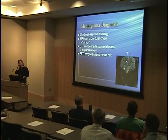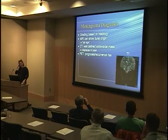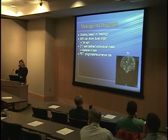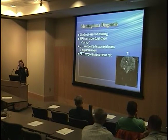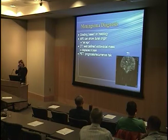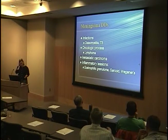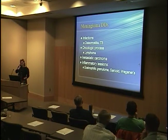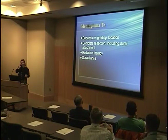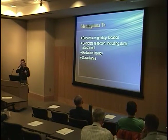On MRI, meningiomas are usually isointense or hypointense on T1 — likely isointense to gray matter in her case — and isointense or hyperintense on T2, with strong gadolinium enhancement. There's often a dural tail sign, which is dural thickening that tapers peripherally. CT shows displacement of normal brain. PET is often used for prognosis or recurrence monitoring, especially with metastatic disease. Differential includes infectious processes, oncologic processes, metastases, and inflammatory lesions — though this girl felt so well that an inflammatory process seemed less likely.